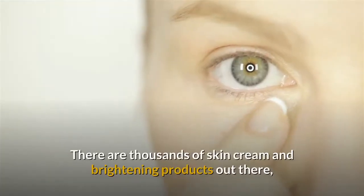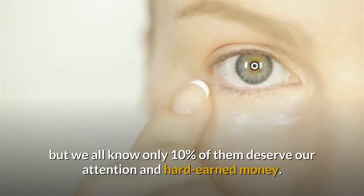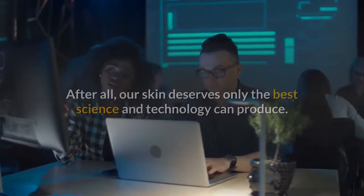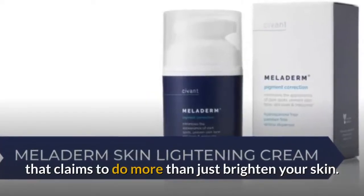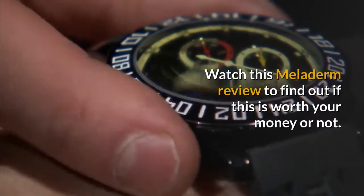There are thousands of skin creams and brightening products out there, but we all know only 10% of them deserve our attention and hard-earned money. After all, our skin deserves only the best science and technology can produce. We scoured the web and stumbled upon Meloderm, a skin brightening product that claims to do more than just brighten your skin. Watch this Meloderm review to find out if it's worth your money or not.